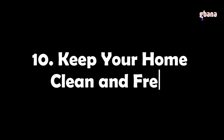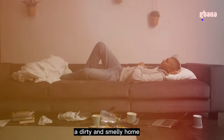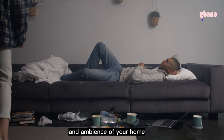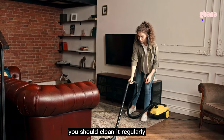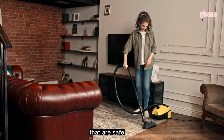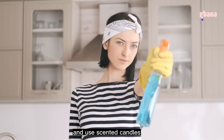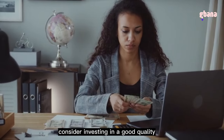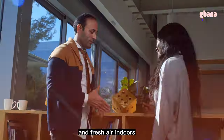Tip 10: Keep your home clean and fresh. A dirty and smelly home can ruin its appearance and ambience, and affect your health and well-being. Clean your home regularly and thoroughly using natural or eco-friendly products. Air out your home frequently and use scented candles or diffusers to add a pleasant fragrance. Additionally, consider investing in a good quality air purifier to maintain clean and fresh air indoors.